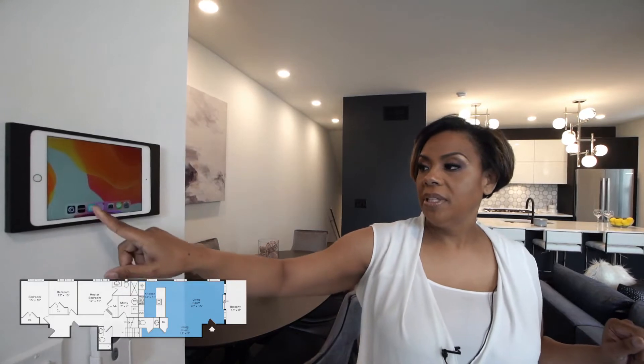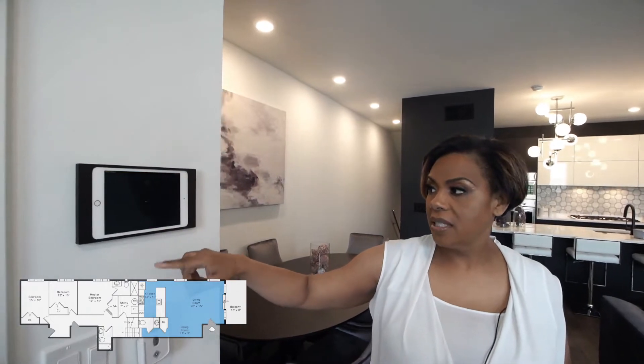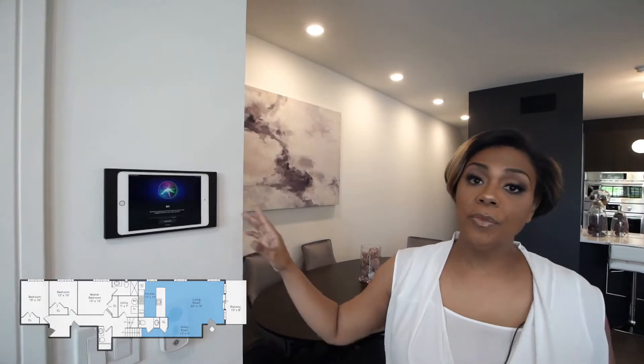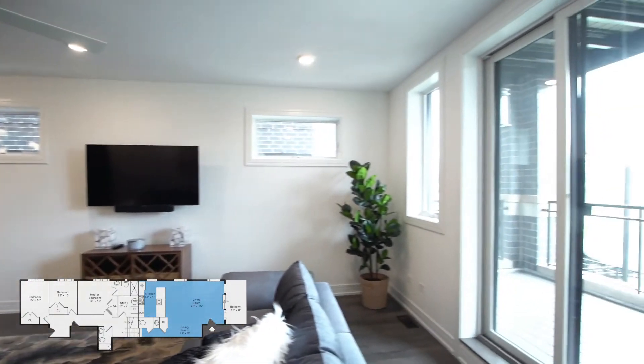Your music is here as the unit has surround sound. You also have your Nest thermostat that you can control from your iPad or from an app on your phone. Additionally, this unit comes with a 16-foot balcony with maintenance-free decking.